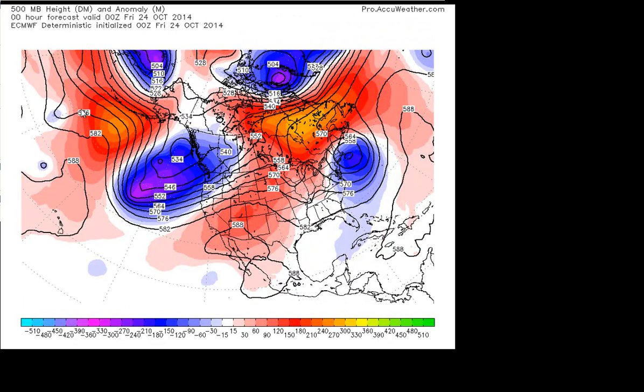So this is basically the jet stream. Red colors is ridging, blue colors is troughs. You can identify where the warm and cold air is and also where low pressure systems are.